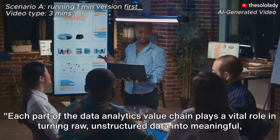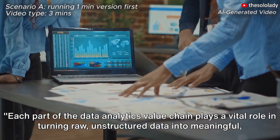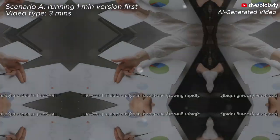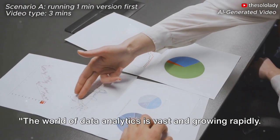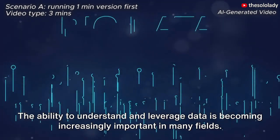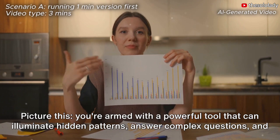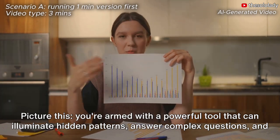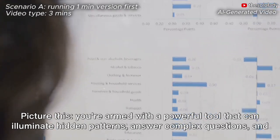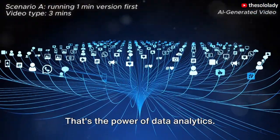Each part of the data analytics value chain plays a vital role in turning raw, unstructured data into meaningful, actionable insights. The world of data analytics is vast and growing rapidly. The ability to understand and leverage data is becoming increasingly important in many fields. Picture this: you're armed with a powerful tool that can illuminate hidden patterns, answer complex questions, and guide you towards smarter decisions. That's the power of data analytics.